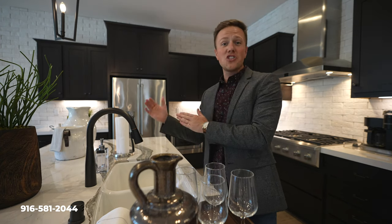Guys, welcome to East Sacramento. Today we're going to show you this new luxury listing here in Crocker Village. We're just outside of Curtis Park, so make sure you turn on that big screen TV because this home you don't want to miss out on.